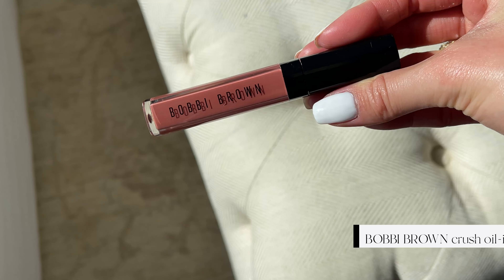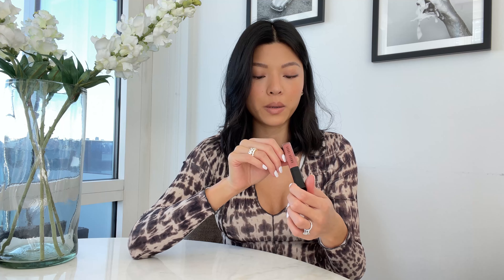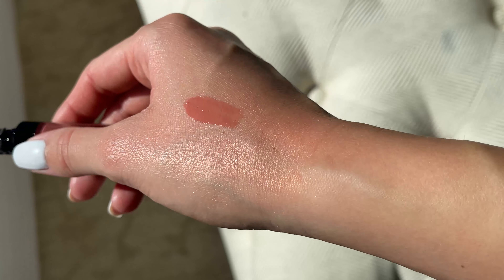Another lip gloss I like is more pigmented than the Dior one. This one is more creamy in consistency and color — more opaque and colored rather than sheer. This is the Bobbi Brown Crushed Oil Infused Gloss in the color Free Spirit, which is a really pretty neutral pink. I don't love super bright pink on my lips — I like brownish, toned-down light pinks — so this is perfect. I tend to use this by itself when I don't have as much makeup on, like on a casual Sunday, because it adds color without looking like a full lipstick.